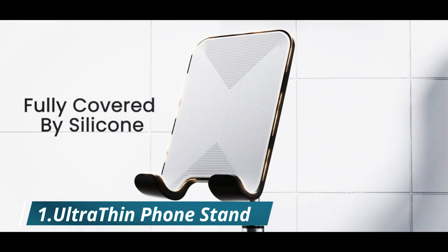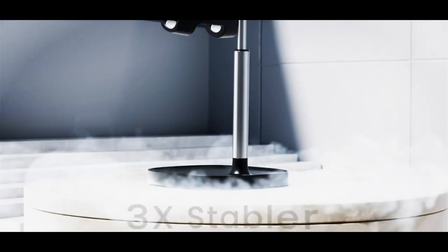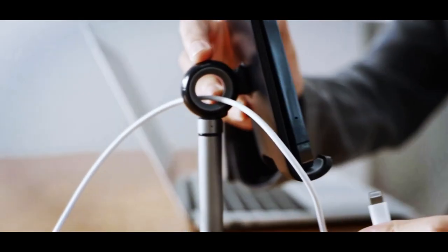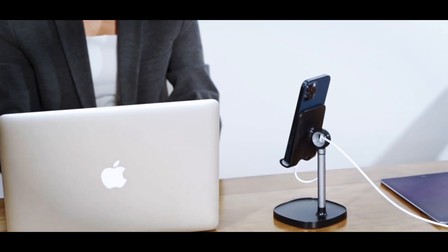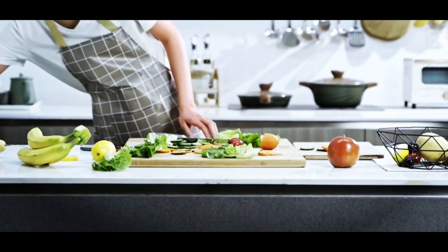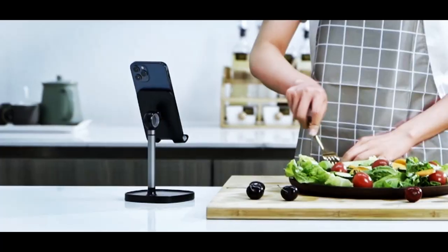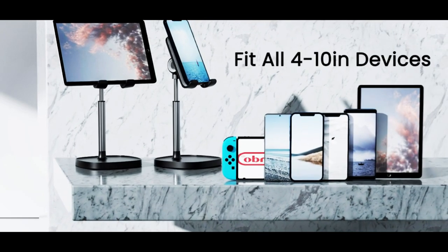Number one: Ultra Thin Phone Stand. We introduce the Lysin Ultra Thin Phone Stand, the ultimate solution for anyone who needs a versatile and adjustable phone holder. Compatible with all mobile phones including the latest iPhone 14, as well as tablets and devices measuring 4 to 10 inches. With its adjustable and thick case friendly design, you can easily customize the height and angle. Upgrade your workspace today with the Lysin Ultra Thin Phone Stand.